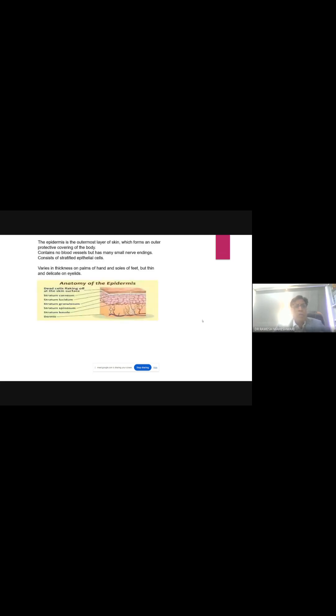Basically, for understanding purposes, skin is divided into three layers: epidermis, dermis, and subcutaneous layer. The epidermis is the outermost layer of the skin, forming an outer protective covering of the body. It contains no blood vessels but has many small nerve endings and consists of stratified epithelial cells. So there is no immediate bleeding from the epidermis, but sensation is present because of the nerve endings.